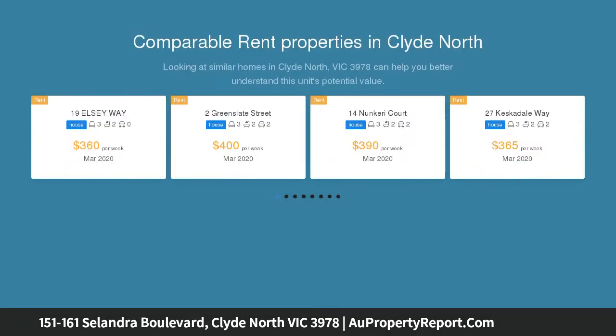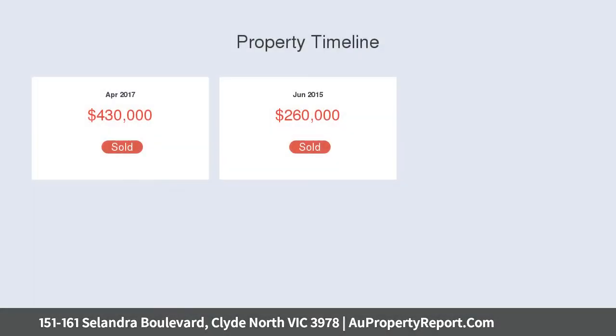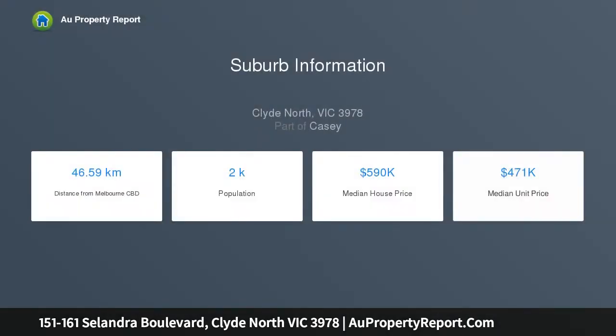Situated in the Sillandra Rise Estate, opposite the park and surrounded by residential property, 151 Sillandra Boulevard offers an extremely rare opportunity to develop and invest in a multitude of ways. Currently offered with an existing planning permit to revamp the existing heritage home into a four bedroom, two bathroom, two living area dwelling.